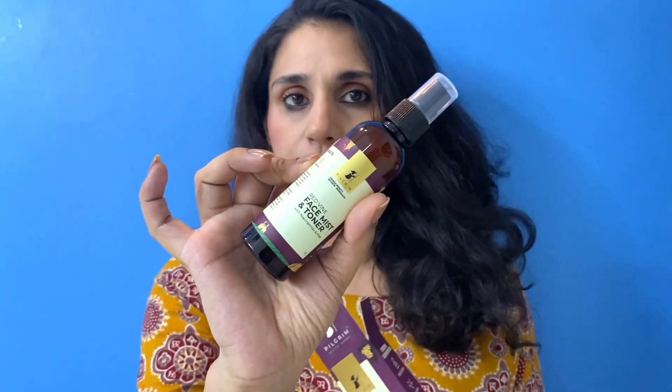All in all, I would recommend this toner. If you are planning to pick this red wine face mist and toner during the sale, definitely you can. It actually hydrates your skin, tightens your pores, and is very refreshing. Keep it in the fridge for a cool effect. It works very well for night-time skincare and is an affordable, normal toner. Definitely you can purchase it.